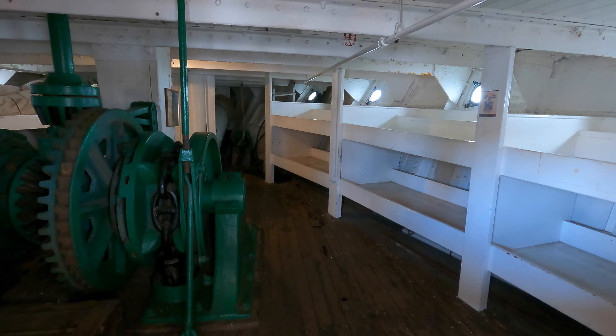It set a world record in 1968 by diving to a depth of 3,000 feet in the Pacific Ocean. The submarine's unique design allows for increased stability in rough seas, providing a stable platform for scientific equipment. Dolphin participated in various scientific experiments, including acoustic research and underwater sound propagation studies. The submarine played a crucial role in testing sonar systems and evaluating their effectiveness.